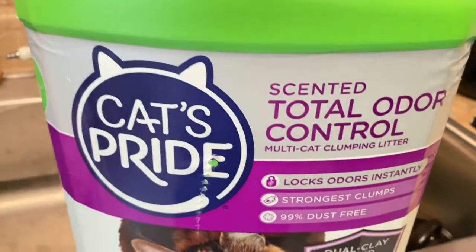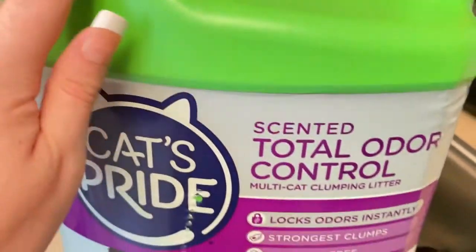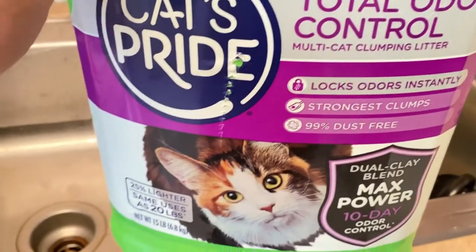So we have two kitties, so we got this cat litter. We don't usually get this kind but it was buy one get one free.